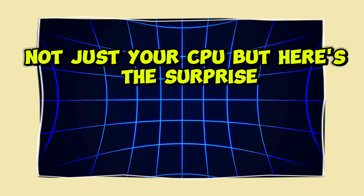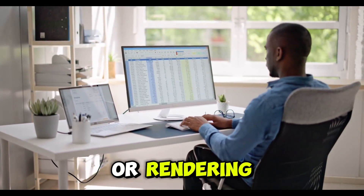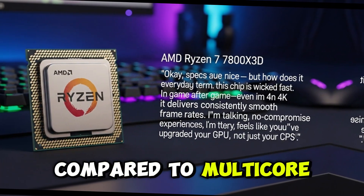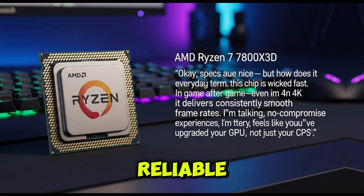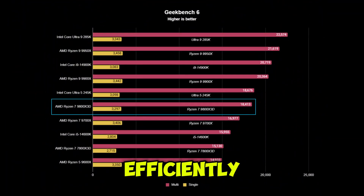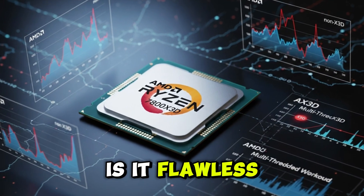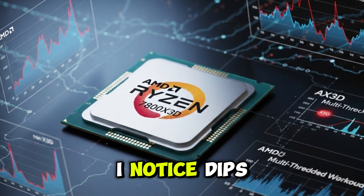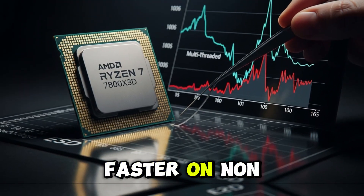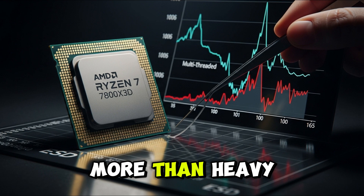But here's the surprise — even in productivity tasks like video editing or rendering, it holds its own. Not blisteringly fast compared to multi-core monsters, but solid and reliable. And all without whipping your PSU into meltdown. This chip runs efficiently, sipping power even under load. That said, I noticed dips in pure multi-threaded tasks. Some workloads run faster on non-X3D chips because that massive cache shines in gaming more than heavy multitasking.